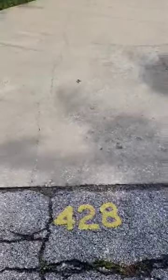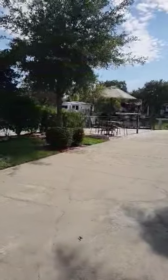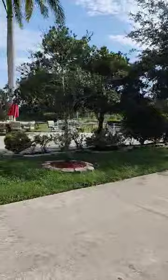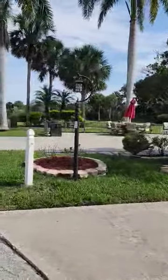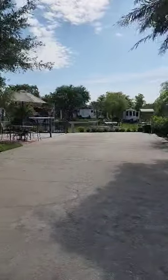Hey River Ranch, I'm here at lot 428 Waterway Drive. This is a waterfront lot located in the main entrance of the waterfront area, to the left near the cul-de-sac — it's the second one in from the end. So it's got a lot of privacy, not a lot of traffic, and it's very easy in and out.